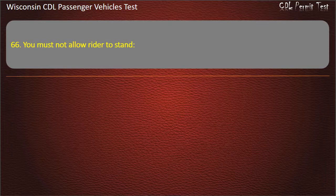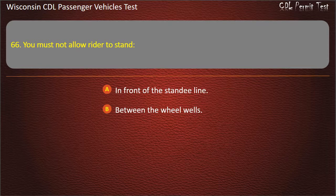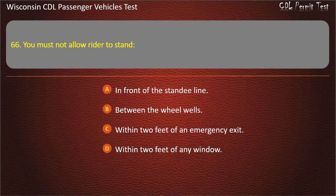Question 66: You must not allow riders to stand — In front of the standee line; Between the wheel wells; Within 2 feet of an emergency exit; Within 2 feet of any window. Answer: In front of the standee line.